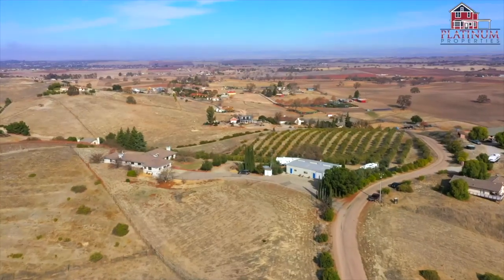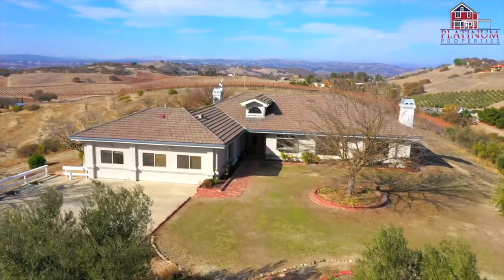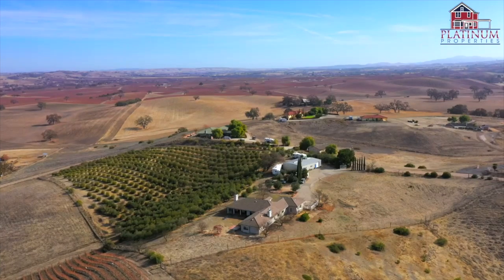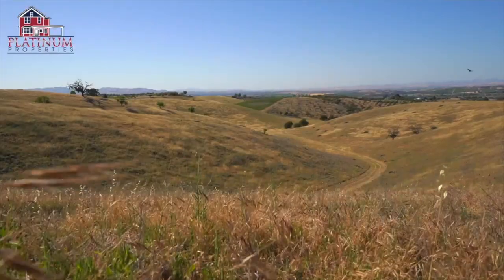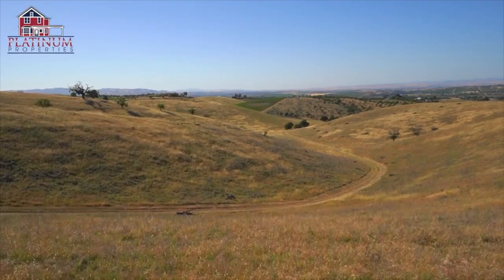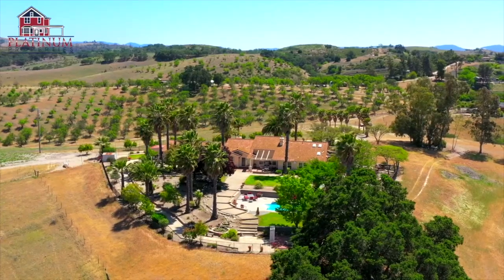Two more areas to go. Templeton has similar pricing to west Paso whether you're on the east or west side, and lot sizes can range from one acre to 100 acres. We're showing a seven-acre property with a large fixer for just over one million, and over 200 acres of vineyard property with a Mediterranean house that we sold for 2.5 million.